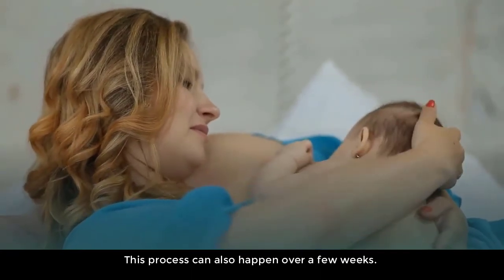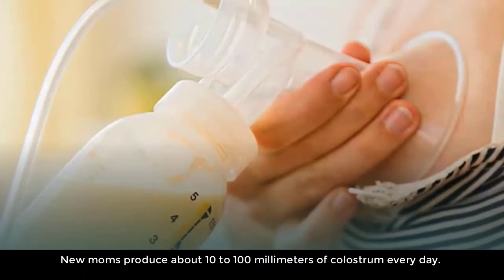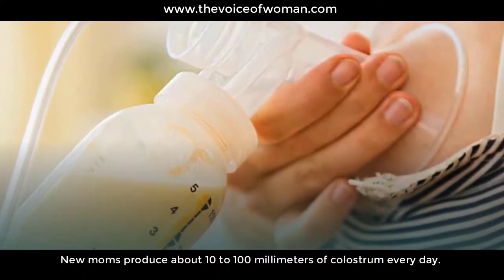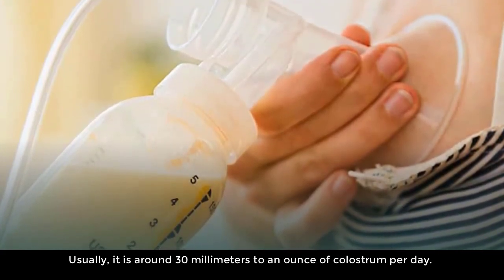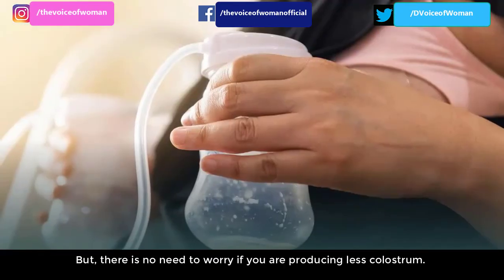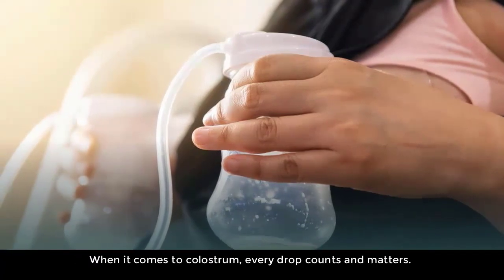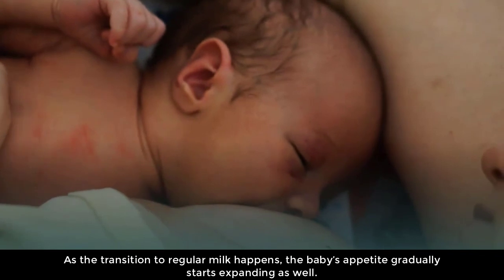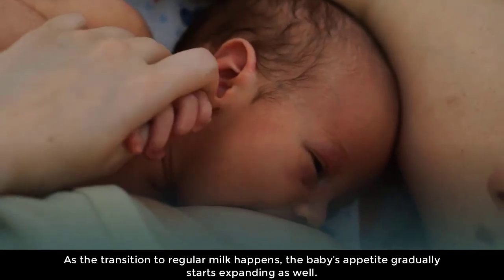How much colostrum does a newborn baby need? New moms produce about 10 to 100 milliliters of colostrum every day — usually around 30 milliliters to an ounce per day — which is exactly the right amount for a newborn baby. There is no need to worry if you are producing less colostrum, as every drop counts and matters. As the transition to regular milk happens, the baby's appetite gradually starts expanding as well.